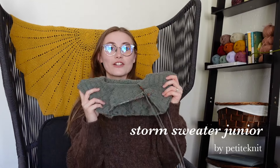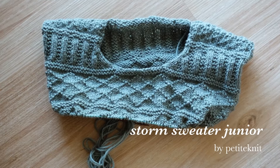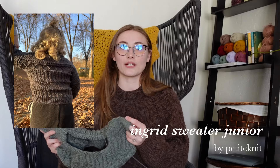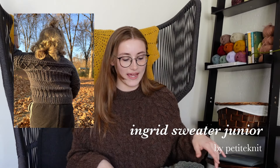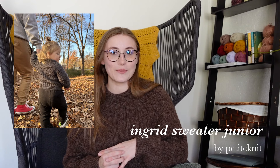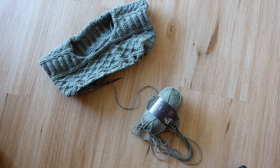I am going to be working on the Storm Sweater Junior by Petite Knit. This is probably my third junior Petite Knit sweater I'm making. This pattern is so similar to the Ingrid Sweater Junior, which I have already made in the past, but I made that one a little bit too small for my son — he didn't get to wear it very long. I think I might have been knitting it just a little tight, but I have high hopes this one is going to go a lot better.